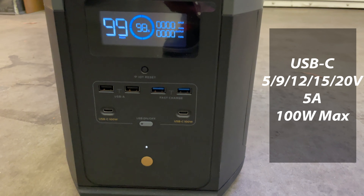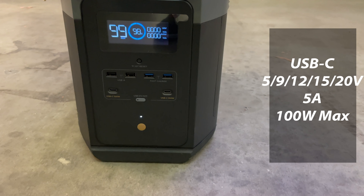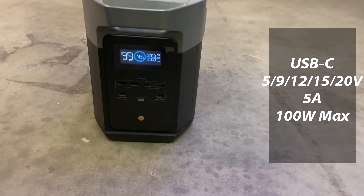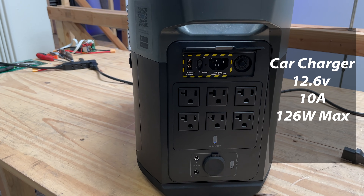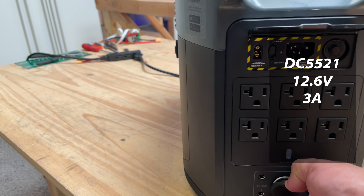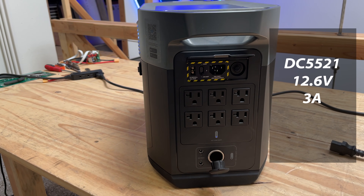USB-C has two ports doing 5, 9, 12, 15, and 20 volts at 5 amps — 100 watts max per port. Car charger: 12.6 volts at 10 amps, 126 watts max. It also has a couple of DC 5521 output ports rated at 12.6 volts, 3 amps per port.